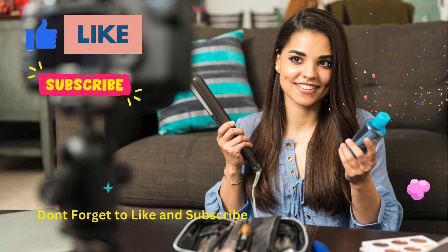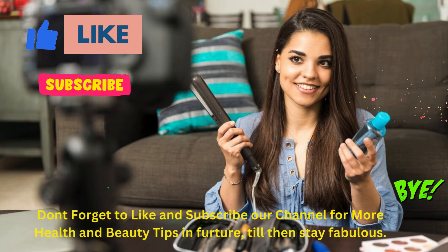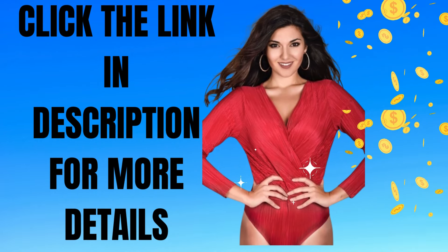Don't forget to like and subscribe to our channel for more health and beauty tips in the future — till then, stay fabulous! Click the link in the description box for more details.